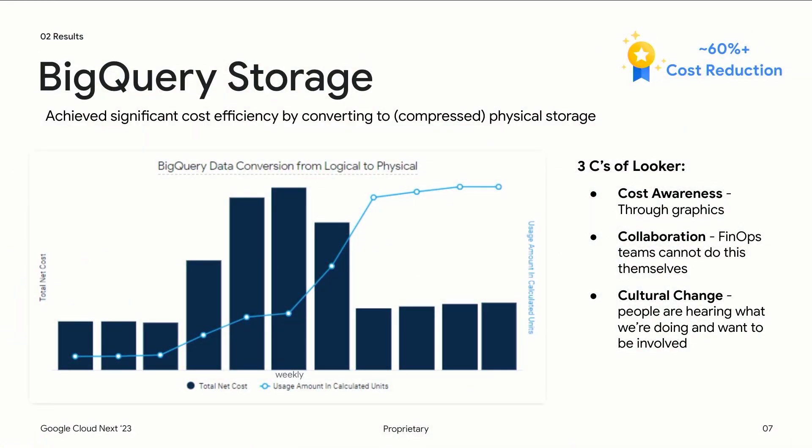We teamed up with Google and our internal engineers to find a better path forward. We found there are two different ways to store data in BigQuery: the logical format and the physical format. In the physical format you take advantage of Google's data compression technology, and our data happens to be highly compressible. So we made that change — the dev teams moved the buckets from logical to physical — and we saw a 60% reduction from our initial deployment cost. You can clearly see that result in the graphic: gigabyte storage stays high while the cost comes down significantly.